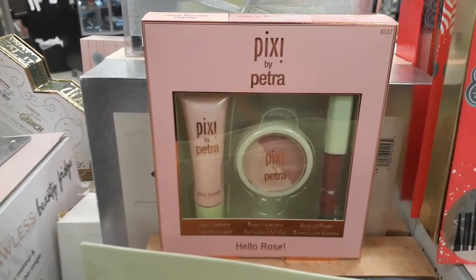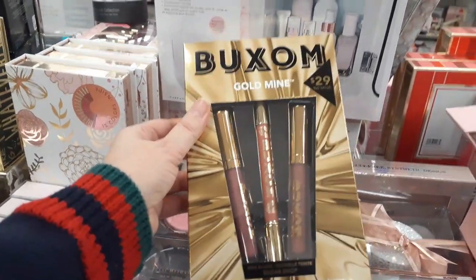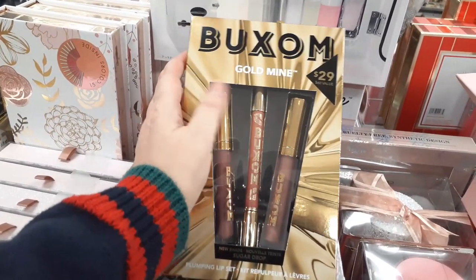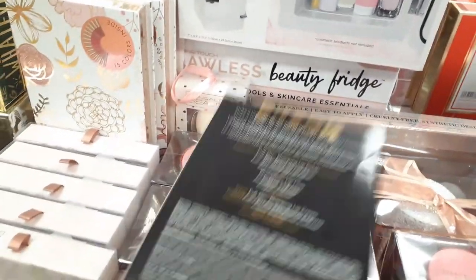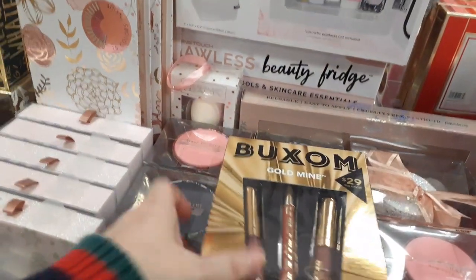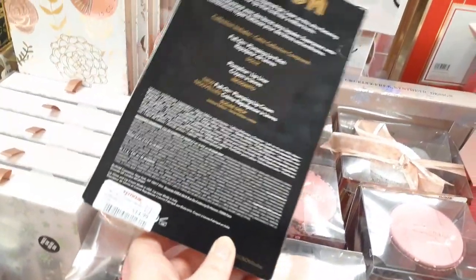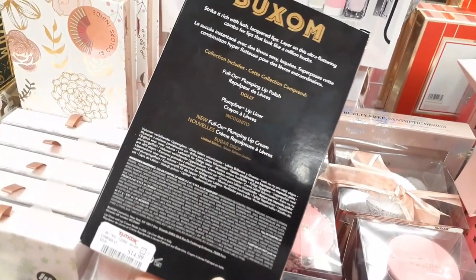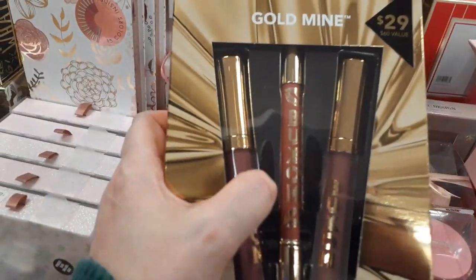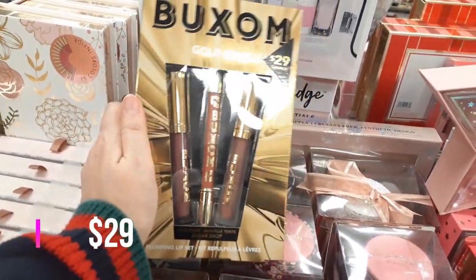Over here is the Buxom Gold Mine — it retailed for $29 and it's the plumping lip set. You get two Full-On Plumping Lip Creams: Dolly (the famous shade) and Sugar Drop (a new limited edition shade), plus a Plump Line Lip Liner in Incognito, though that liner seems quite thick. It's a really good kit at $14.99!